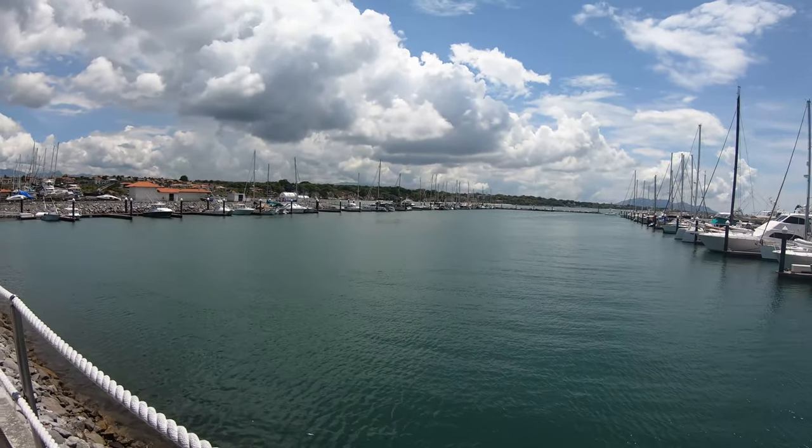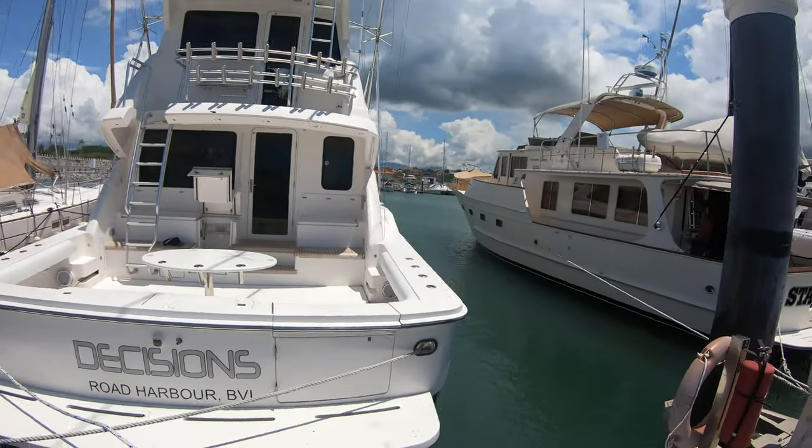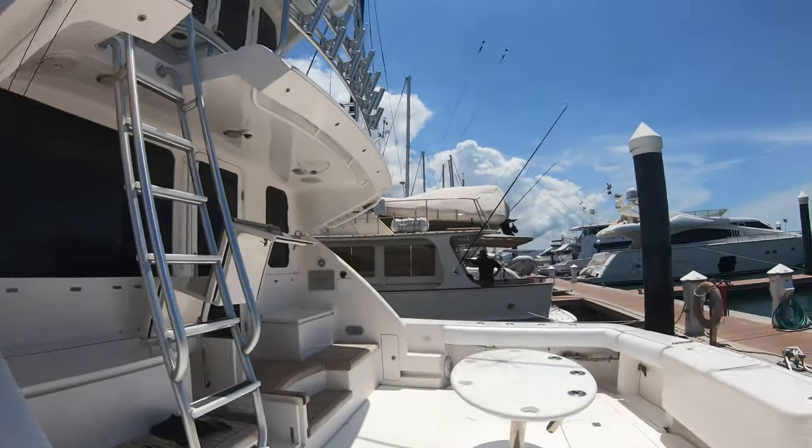Here looking at a 2008 Bertram 63 convertible that's going to go on the market. We're just previewing her now. Some of the guys are in the engine room — just giving you guys a profile look. We'll jump inside.